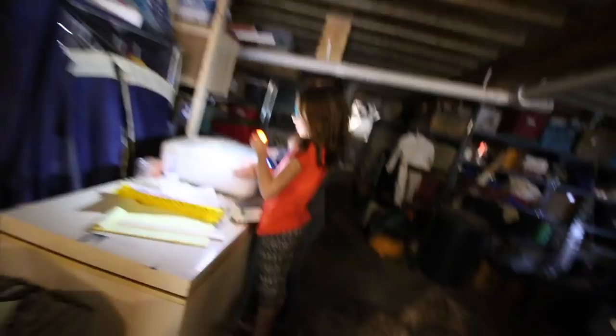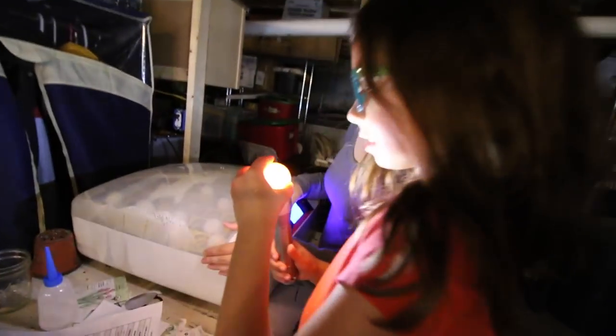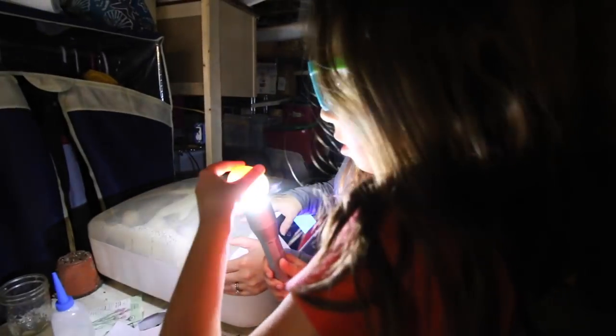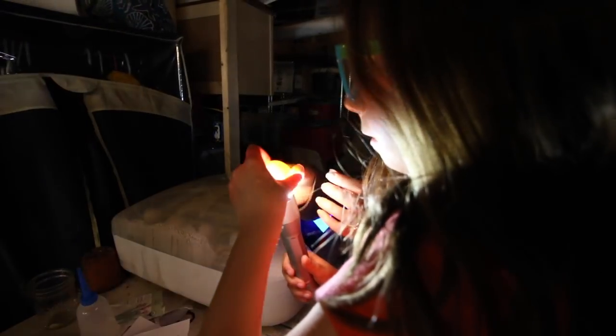We'll be right back. What are you doing? Can you see anything? We see dark spots like this. It's the yolk so it might not be. We also saw one with the veins and like a little body. Yeah, there's some right there. Oh yeah, the veins are starting.